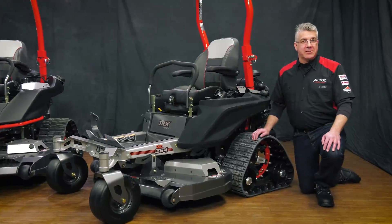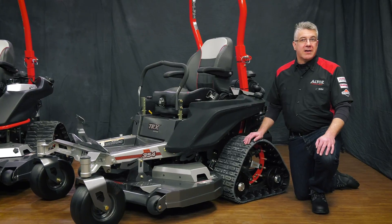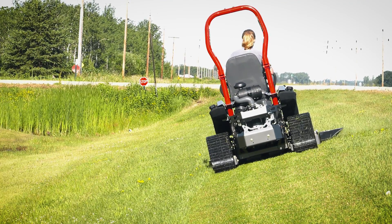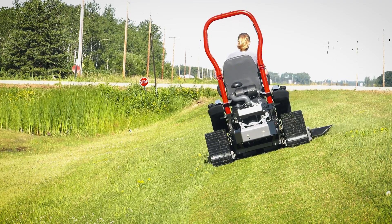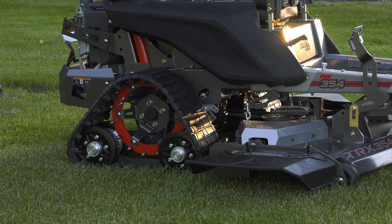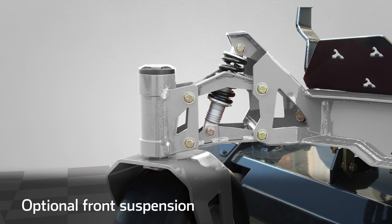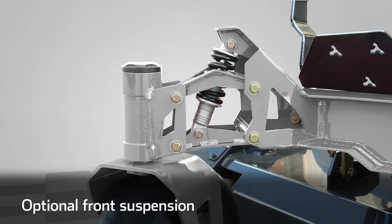The 354 comes standard with the turf track system. The turf tracks are less aggressive and perfect for soft ground and rolling hills. They can also be purchased as an accessory for the 5 and 7 Series models. The TRX 354 also has an optional front suspension that gives an even smoother ride.